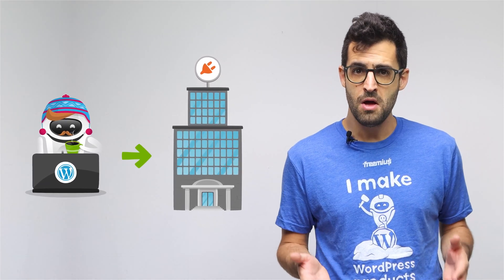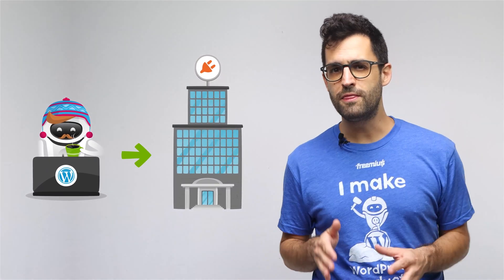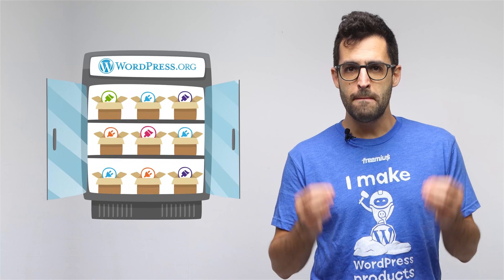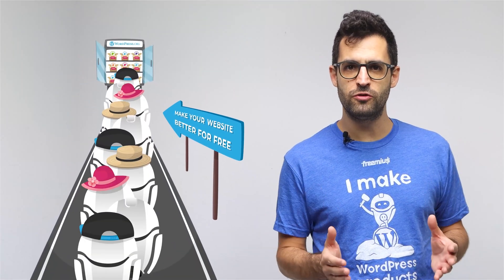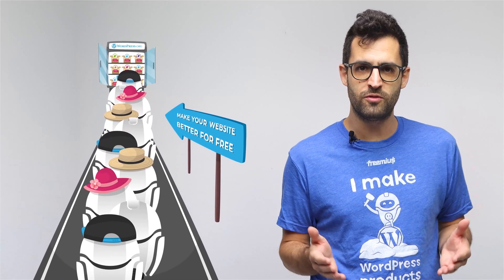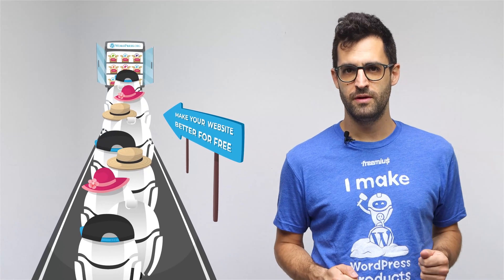The WordPress repository enables many developers to list and distribute their plugins or themes at no cost. Anyone from indie developers to large companies with dozens of employees can submit their plugins or themes to the repo and get access to new users. All plugins and themes submitted must be free of charge, which attracts millions of potential users who flock to the repository every day, looking for free products — and this is exactly where the business opportunity lies.